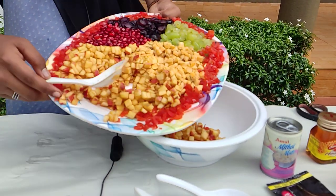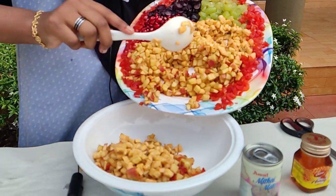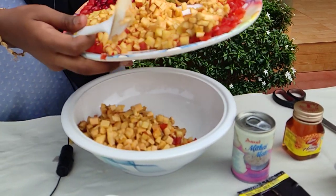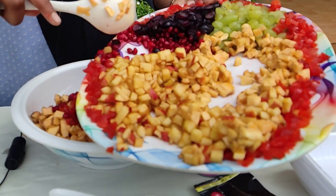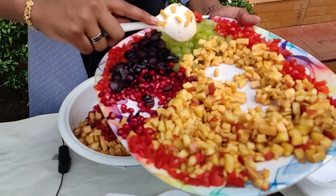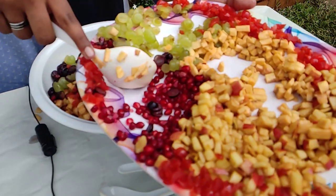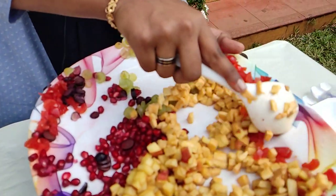Then we want to add banana. Then we want to add fresh pomegranates. Then we want to add two types of grape — I cut the grapes in a round shape. Then add cherries.